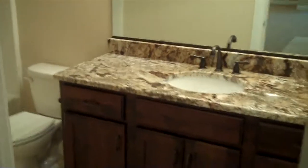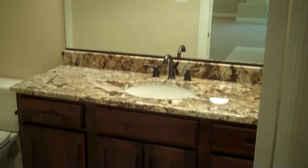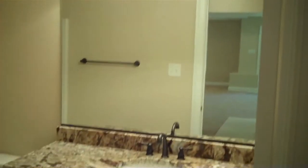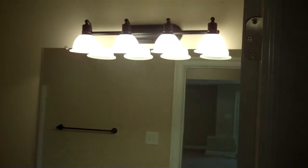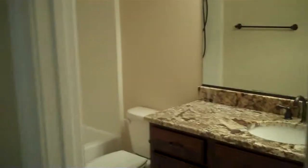Look at the beautiful vanity here with the great granite selection and a four-light bar bringing a lot of light into that room. It is in an interior space in this basement, so it's important to flood that with light.